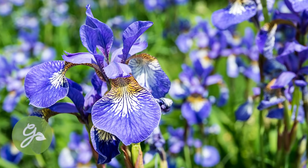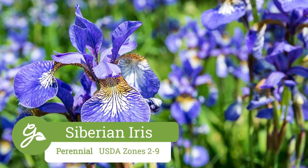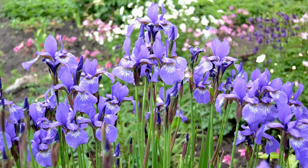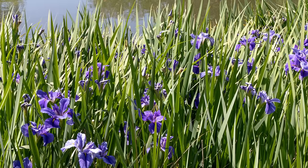Plant Siberian Iris for its lush, long-lasting blooms and low-maintenance narrow foliage, which remains attractive even after the blooms are spent. The almost butterfly-like flowers bloom late spring on sturdy, upright stems. This plant is also very tolerant of wet sites in partial shade.